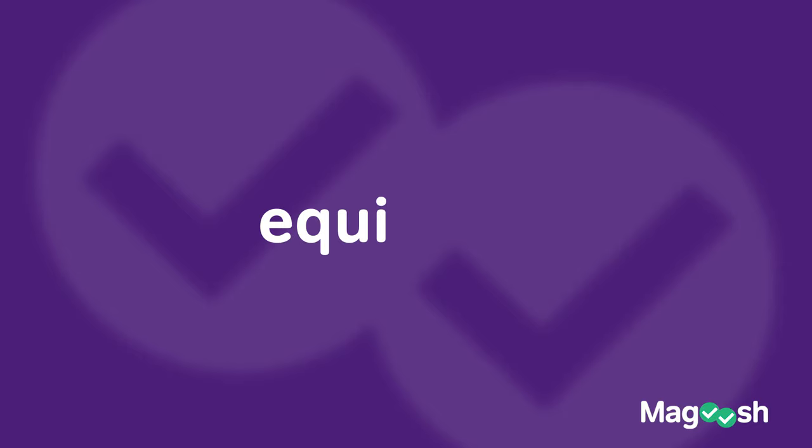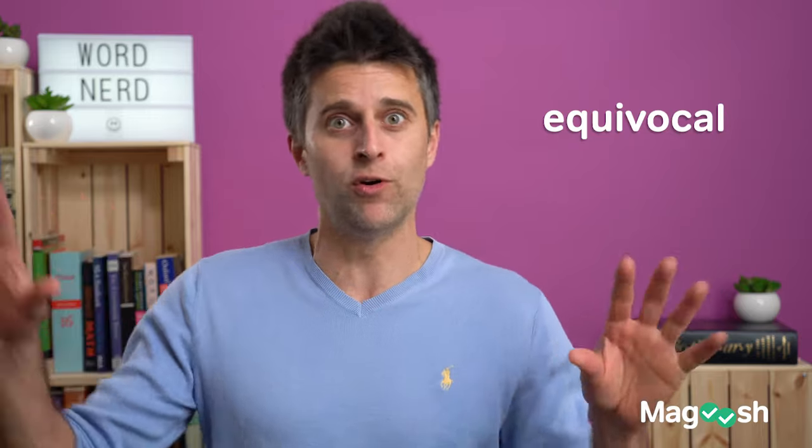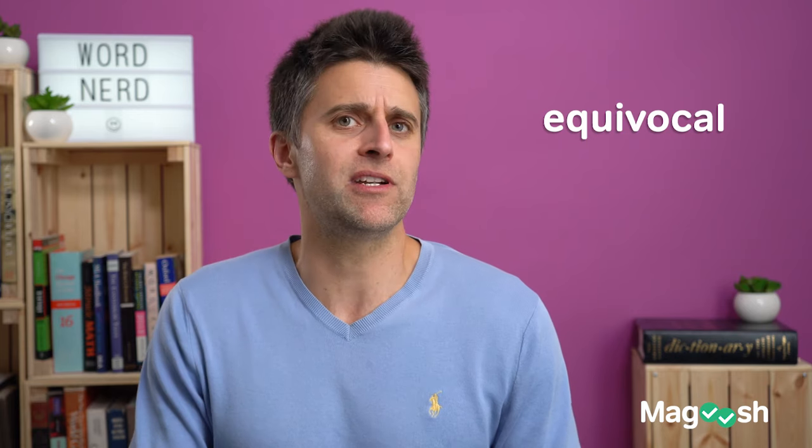The next word is a tricky word, and I think the GRE knows that. And that word is equivocal. Why is it tricky? Well, a lot of people think 'equi' is like equal, 'vocal' is saying something vocally — being the same when you speak — but it actually means something very different.